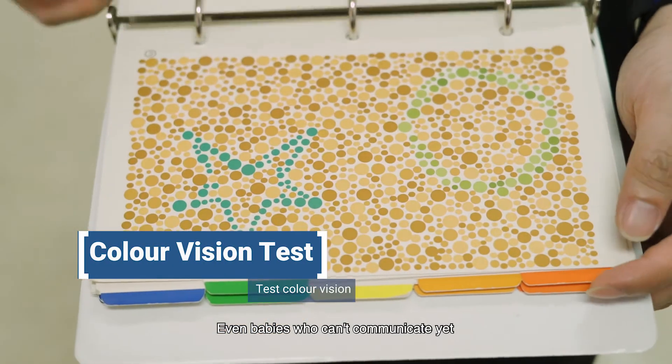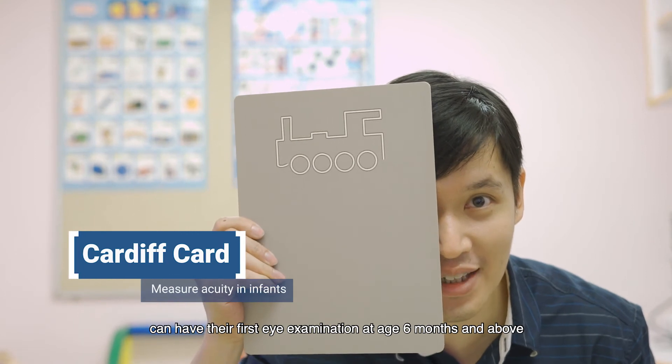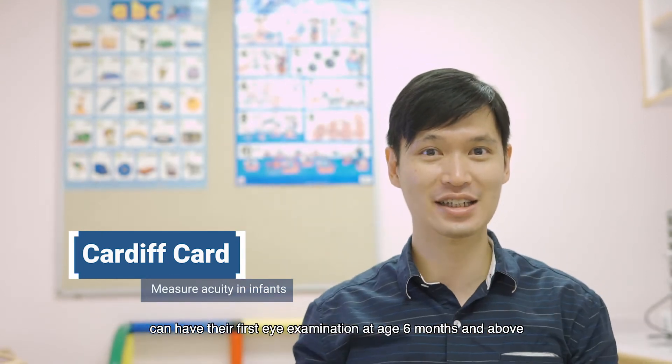Even babies who can't communicate yet can have their first eye examination at age six months and above.